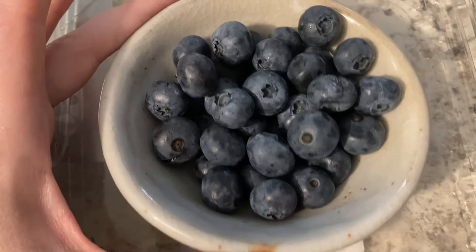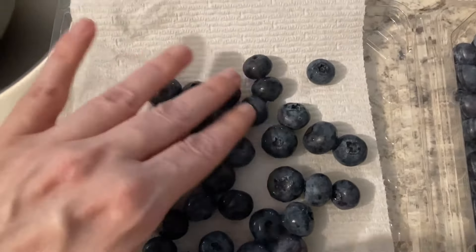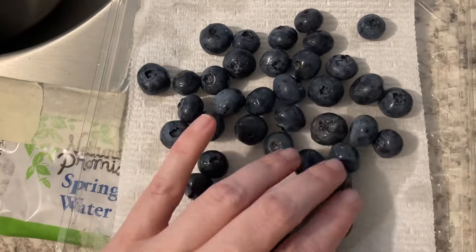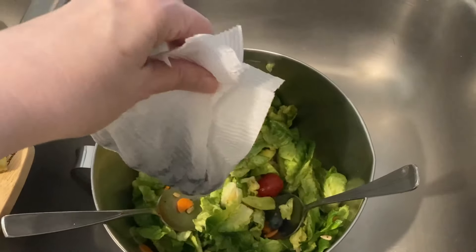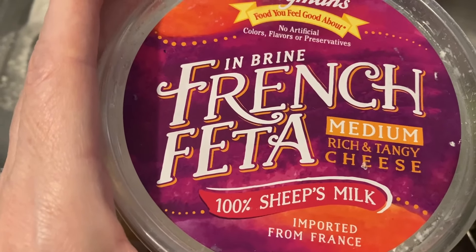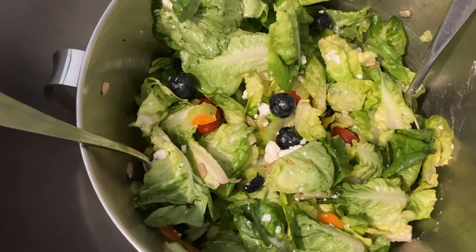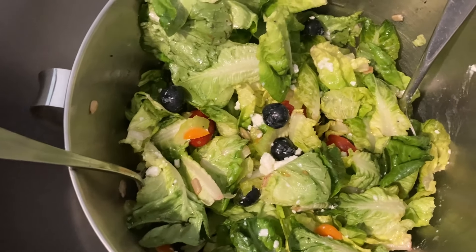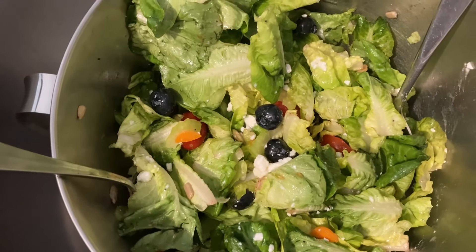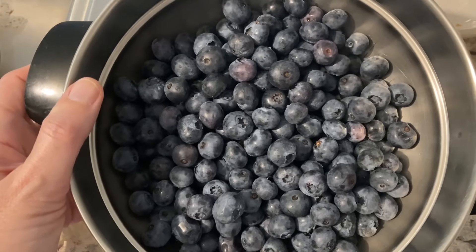I almost forgot I had these blueberries! I rinsed them off and let them dry a little bit on the paper towel, then into the salad they go. I have the tiniest bit of French dressing left and I'm using it for this salad. This salad turned out better than I thought — that's how you can take a lot of miscellaneous ingredients from your food pantry and make something really good.